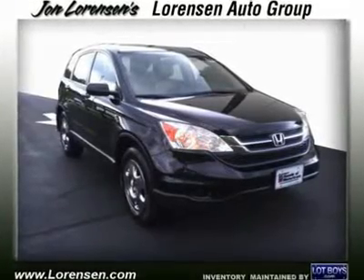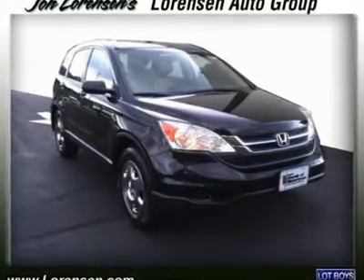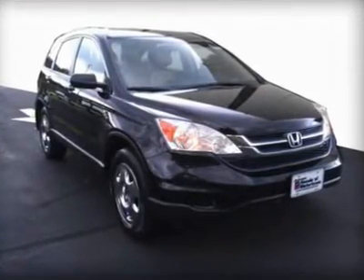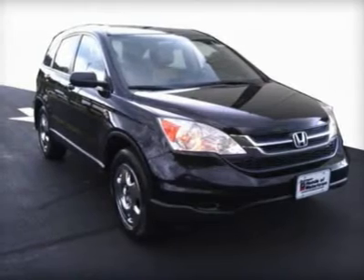Carfax 1 owner, very nice. Fuel efficient 27mpg highway / 21mpg city. LX trim, crystal black pearl exterior and ivory interior.